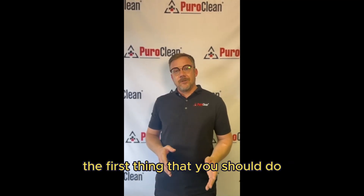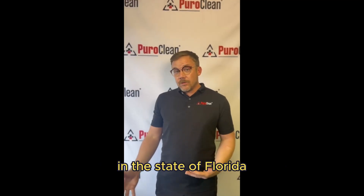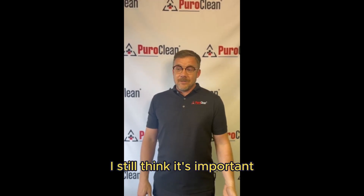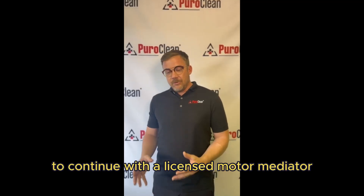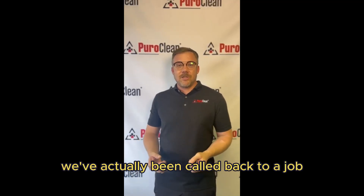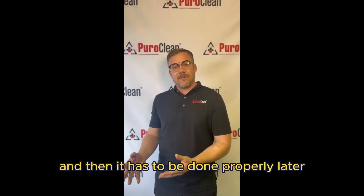The first thing that you should do is call a licensed mold remediator. In the state of Florida where we operate, you have to be a licensed mold remediator to do anything over 10 square feet. I still think it's important if you have less than 10 square feet to continue with a licensed mold remediator. I can't tell you how many times we've actually been called back to a job because somebody else did it improperly, and then it has to be done properly later.